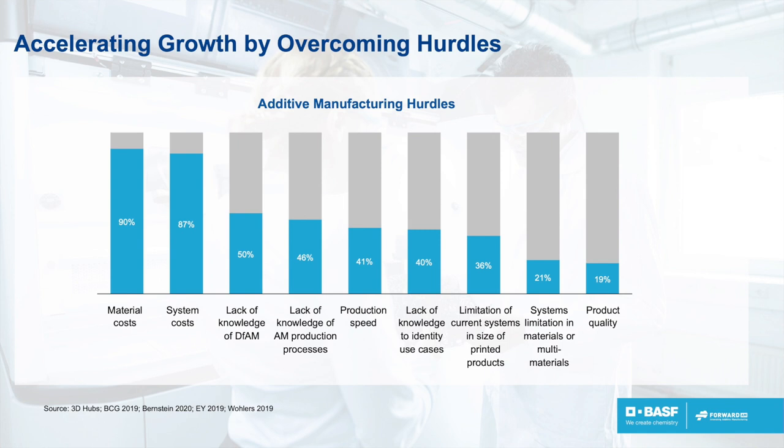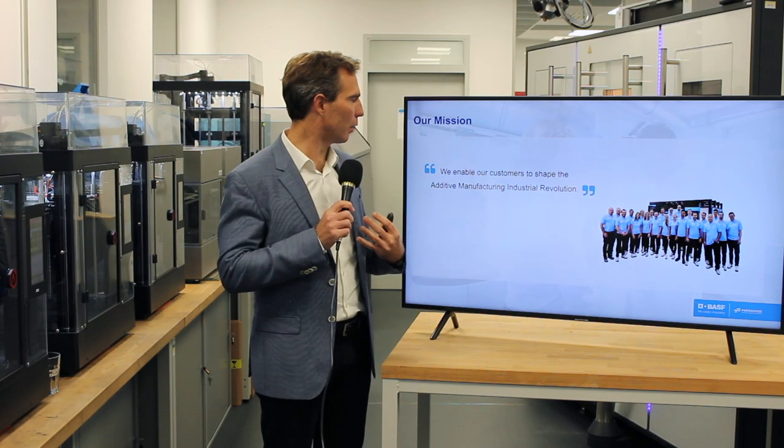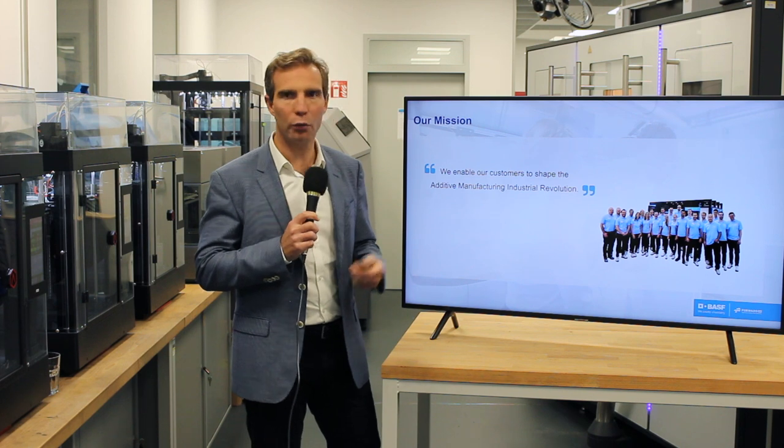The second hurdle, which is also very important, is the knowledge for design for additive manufacturing, and the knowledge of the processes themselves — what can they do. If you take the approach of simply taking your injection-molded part and applying it to additive manufacturing without redesign, you don't have the full potential and you will not succeed. At 4ADM, we make it our mission to support our customers to embrace this additive manufacturing revolution and to accelerate growth by overcoming these hurdles.